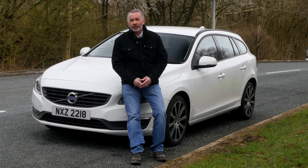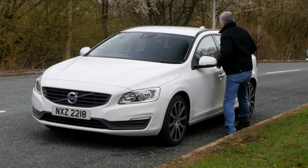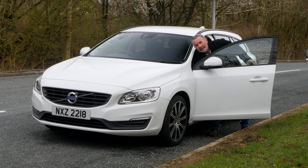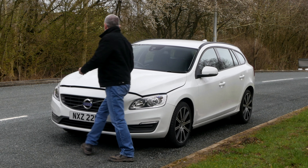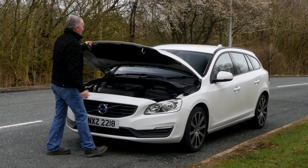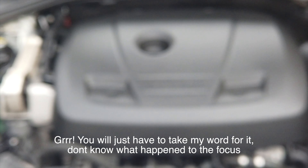I'll just show you under the bonnet. We haven't cleaned this car as yet — it's just as it's come in. And if I just show you under the bonnet, it will help you understand how well this car has been looked after. It's so clean under there, and the whole car is beautiful as well.